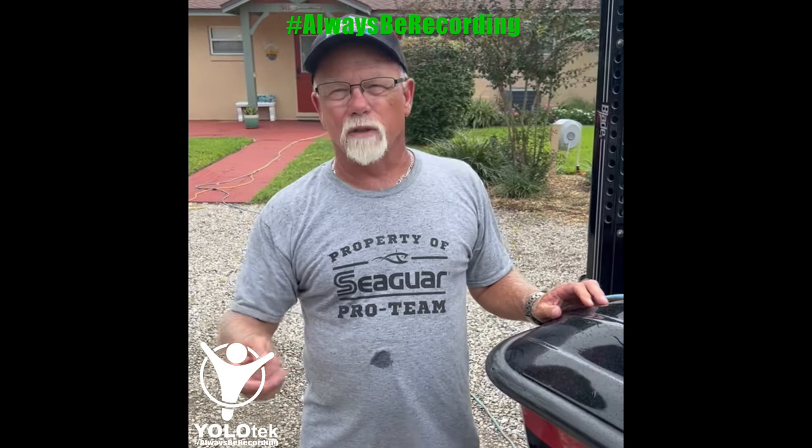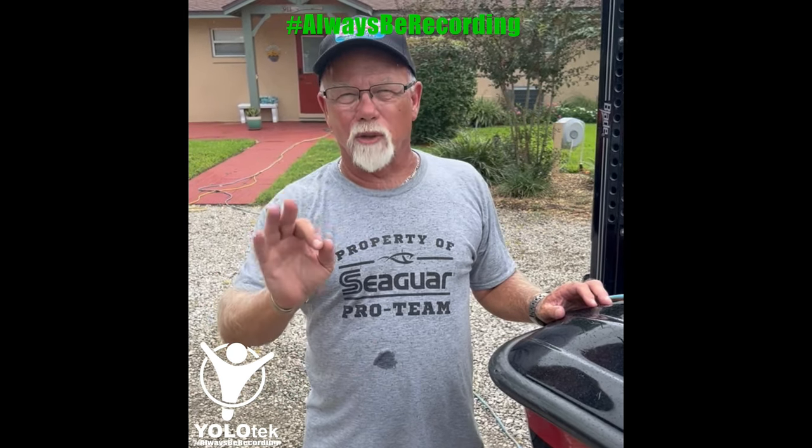Watch a video and tell you what you did wrong, and it'll make you a better fisherman all the way around. You can see some of those errors — why you lose a fish, why you miss a fish — and that'll help you a bunch. Yolotech.com.